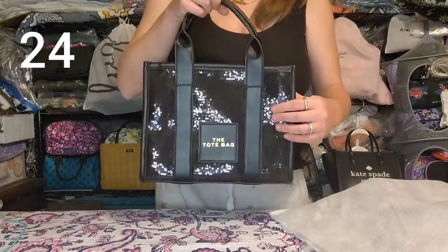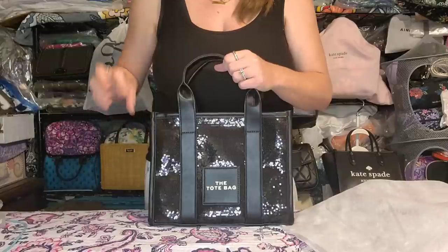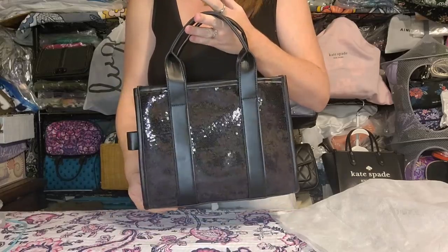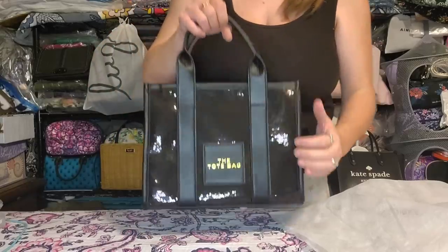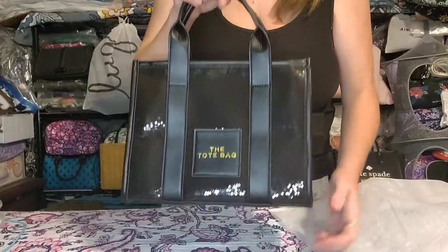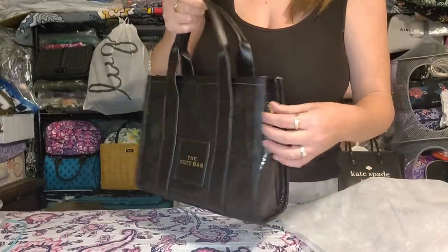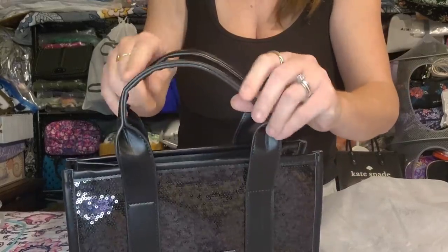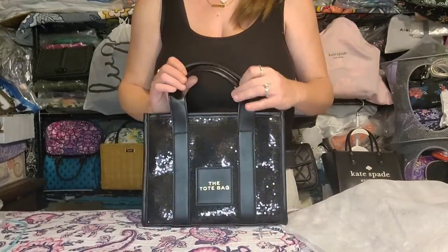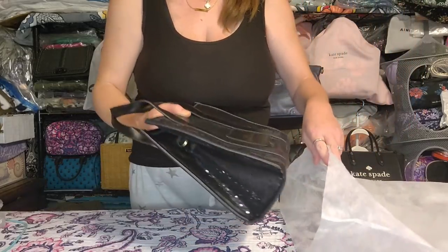Next is the sparkly sequined tote bag dupe. The only reason I'm letting this go is because I already got the sparkly sequined Fendi First dupe, and if I'm going to use a sparkly bag it'll probably be a smaller one. I had a feeling this one would sit unused. These are very quickly disappearing off Temu, so I figured I'd let someone else get proper use out of it. Brand new, unused — I did take the covering off the handles when I intended to keep it.